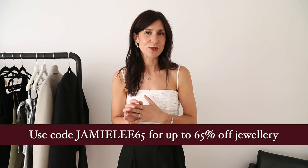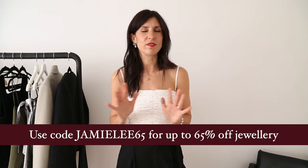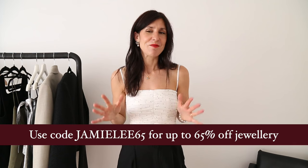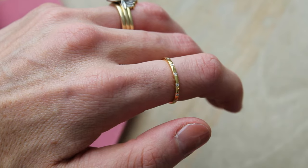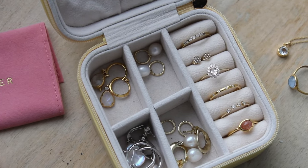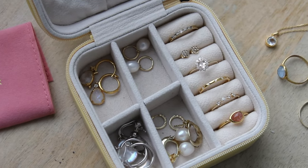The code is jamielee65 and that will get you up to 65% off. I'll have all of the information on screen and down in the description box below. If you are familiar with Linnea, it is a really beautiful female-founded brand. They are direct-to-consumer which helps keep prices really reasonable, and they have a lot of beautiful sustainable initiatives, my favourite being that they use lab-grown diamonds and also recycled gold and recycled silver.